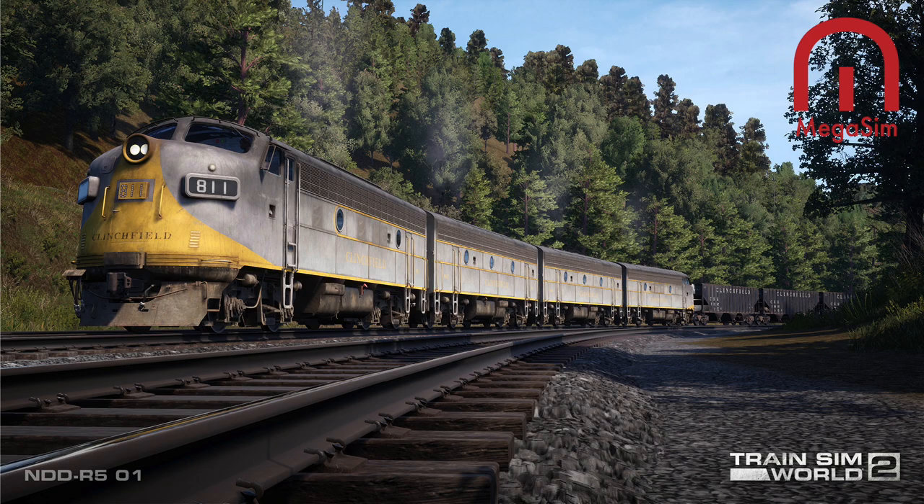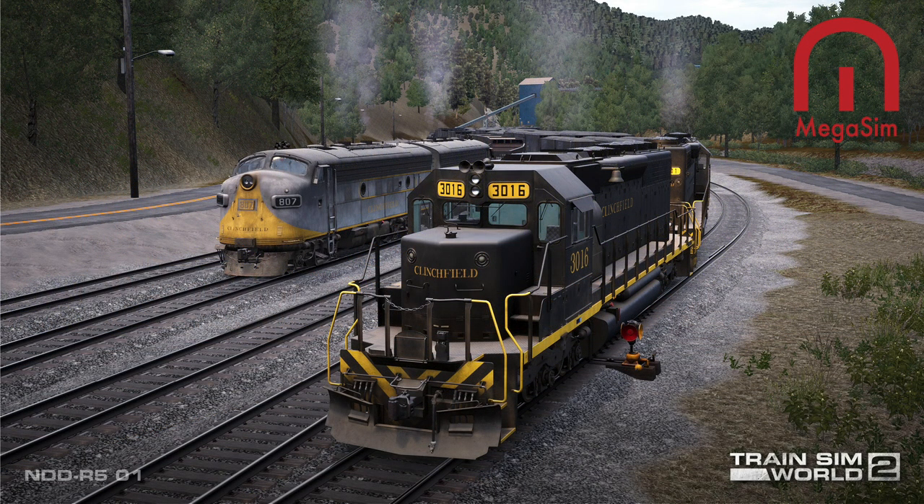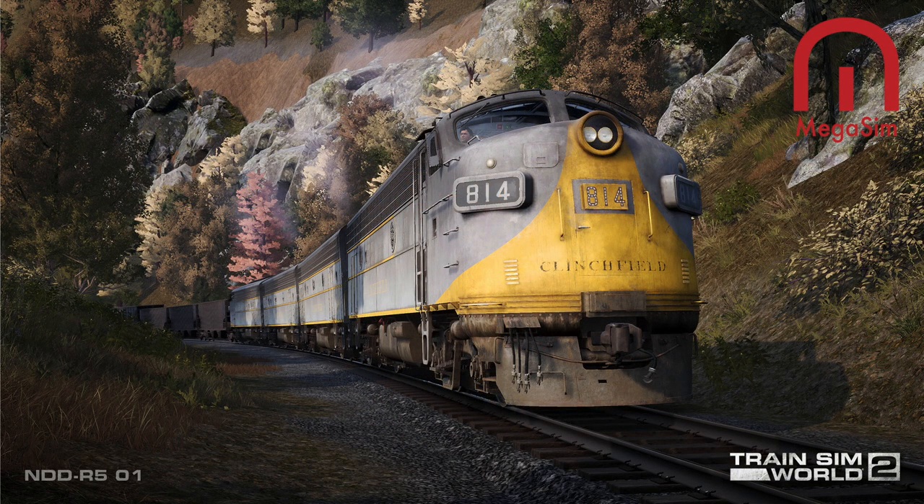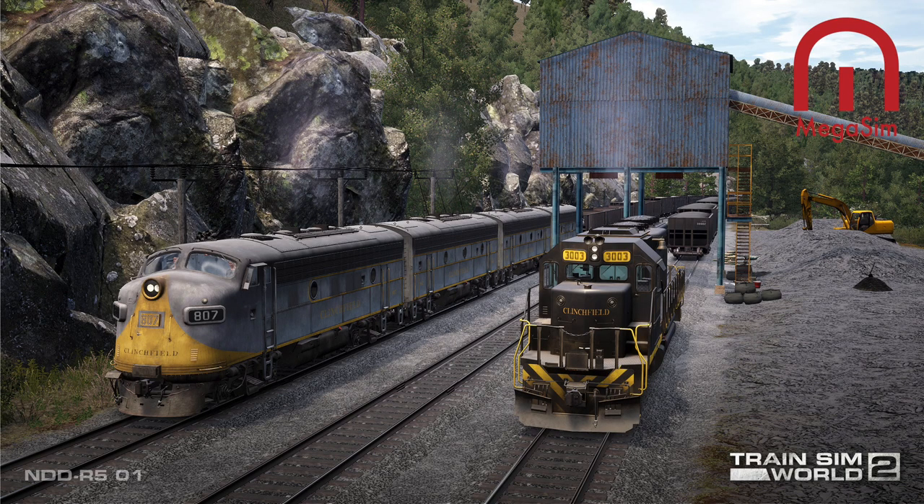The SD40s of 1969 were again delivered in CRR's handsome gray and yellow scheme. Then in 1970 the railroad adopted a new and simpler black and yellow scheme — while not as captivating as its predecessor, the CRR's new livery highlighted by yellow and black number boards was nonetheless entirely appealing. Clinchfield locomotives in both liveries were common right through the road's merger into Seaboard System.